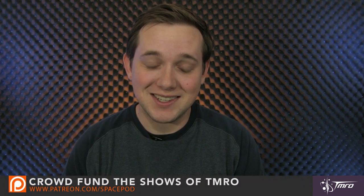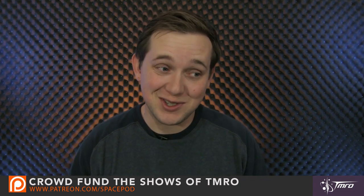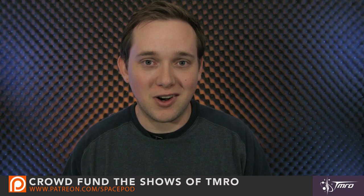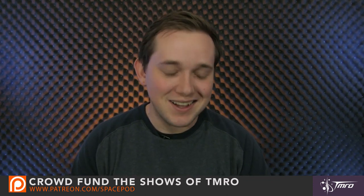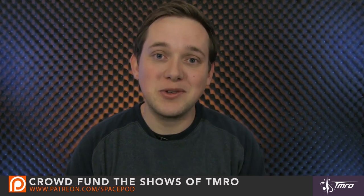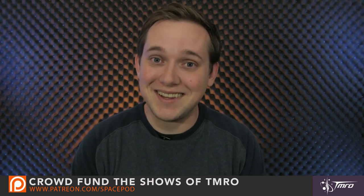I also wanted to give a shout out and a huge thank you to everyone who supported our Patreon campaign for making these SpacePods. Every little bit helps, and we are already a fourth of the way towards our first goal, so lots of really cool things are going to be happening in the future. We'll get the graphics up of everyone's names who's contributed so that you can be publicly acknowledged and appreciated. Thank you so much, and if you'd like to find out more about how you can support these SpacePods, please visit patreon.com/spacepod.